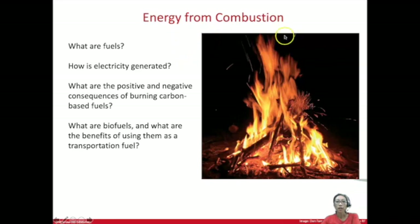Combustion reactions are important in our everyday lives. They are used to run our cars or provide electricity to our homes. What is used in combustion reactions are fuels — something is burned and it provides energy in the process. Fuels are burned in what are called combustion reactions, and the large-scale generation of electricity happens at coal-fired power plants.